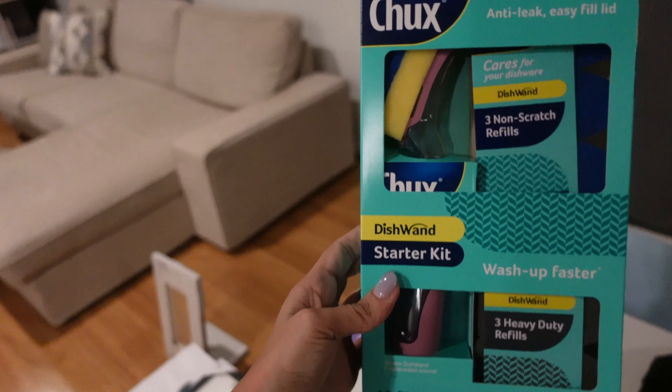We got deodorant, and some Downy - you know, the unstoppables that you pop in the washing machine, they make your washing smell amazing. The thing with the yellow top is the washing machine cleaner, and then the Dove shower gel which is what I mainly use.